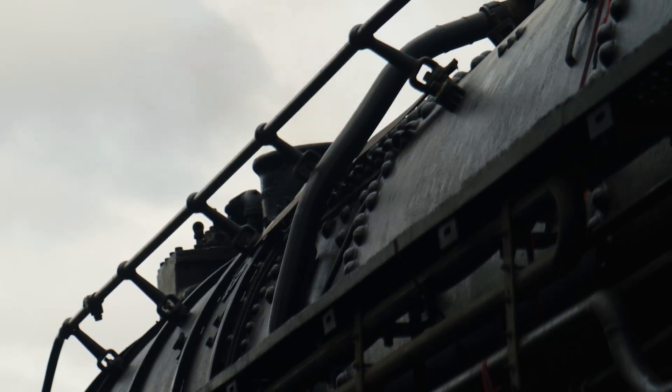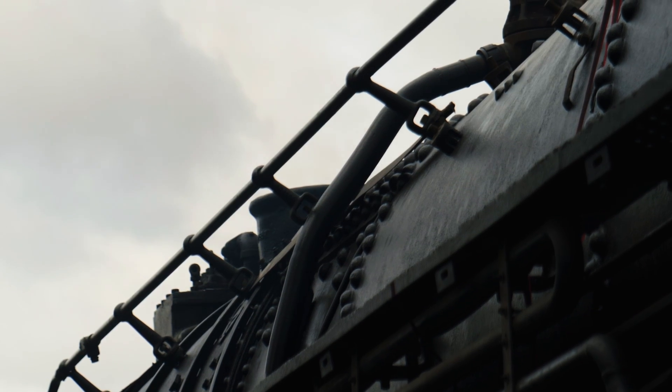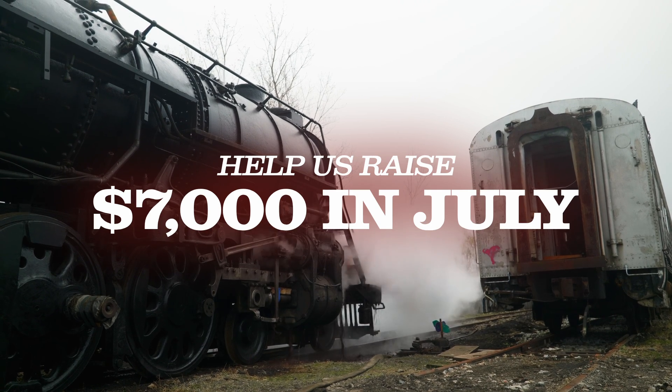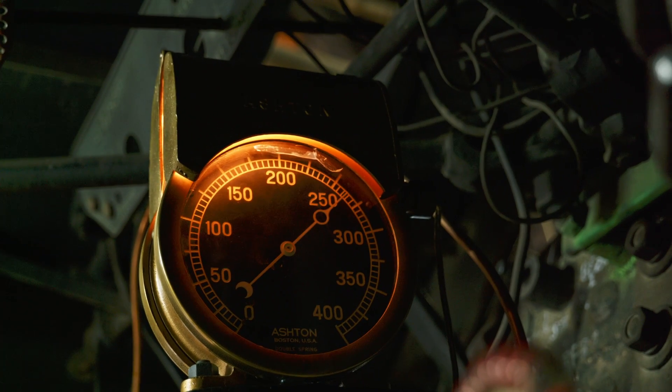Our work is not done and critical funding is needed. Our July campaign, covering the costs of the rest of our repairs, parts, fuel, and professional services to secure our next series of STEAM tests, needs to raise $7,000 by the end of July — July 31. Full budget breakdown is on our website.